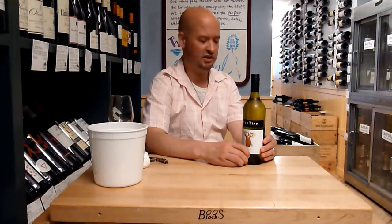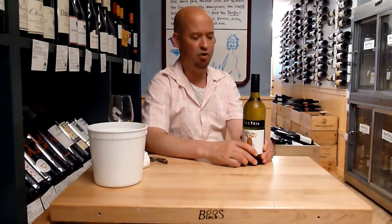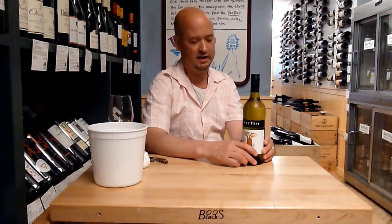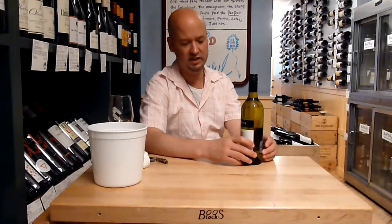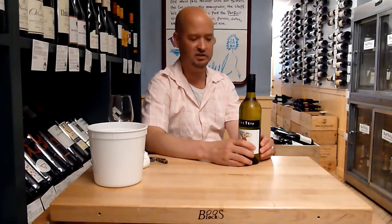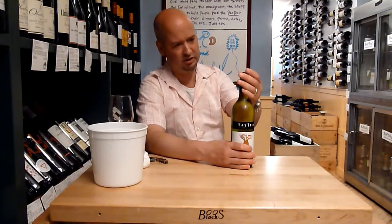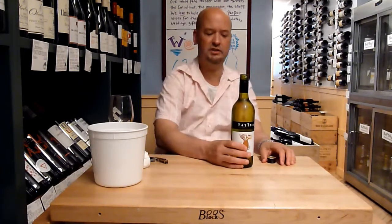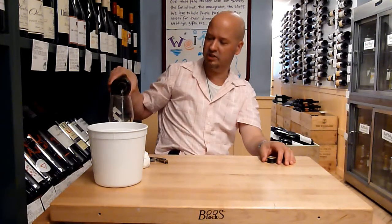Un-oaked is kind of a popular thing these days. People say they don't want a buttery, oaky Chardonnay, so they ask for un-oaked. It's fermented and aged in steel. Australia is probably better known for its red wine, but I think white wine does just as well.